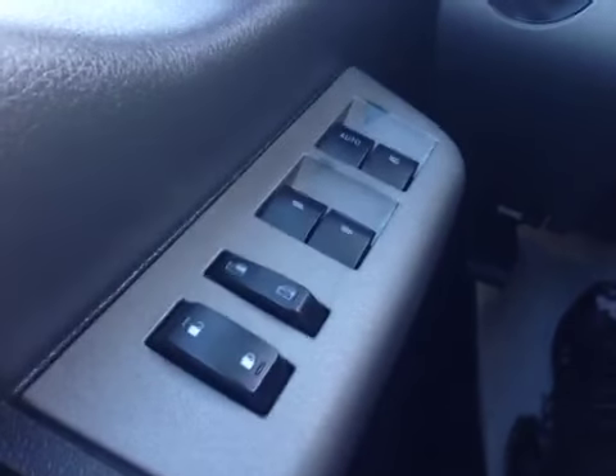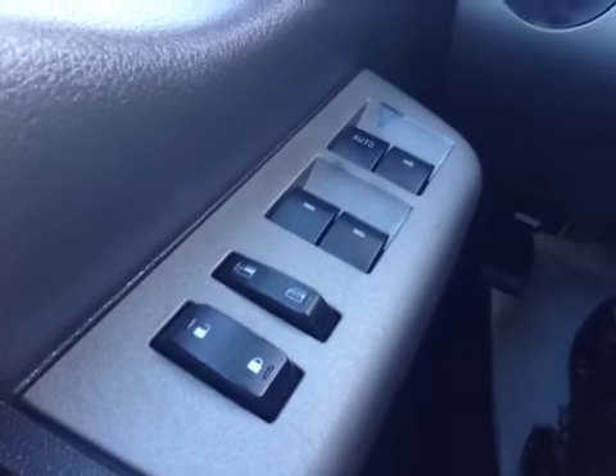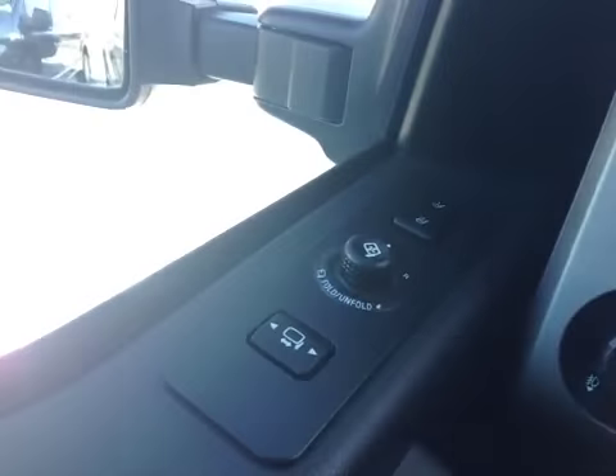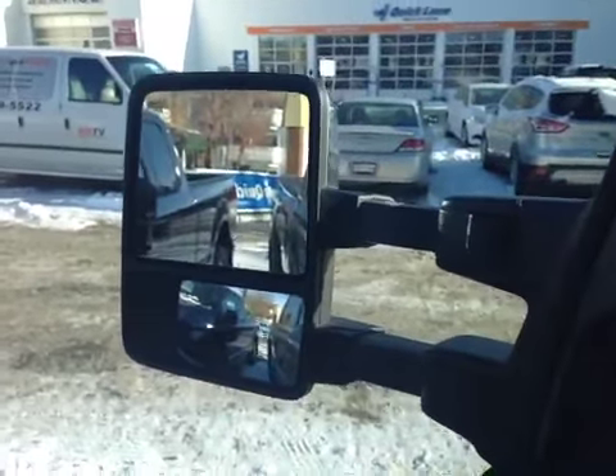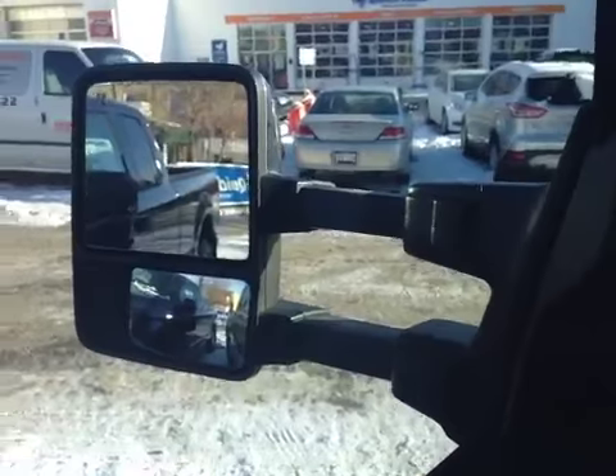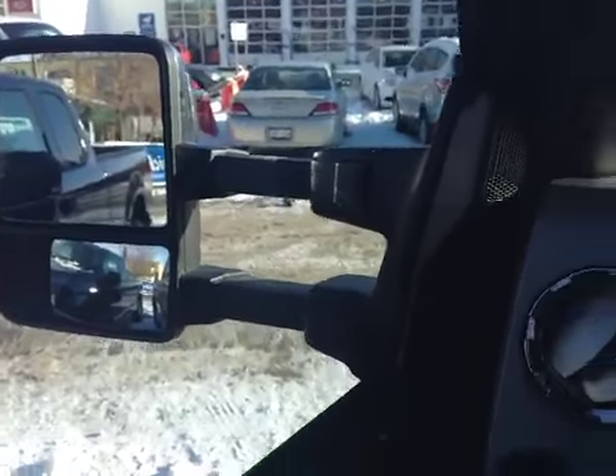This model comes with power windows and power locks — passenger and driver as well as in the rear — child lock, power folding mirrors, expandable mirrors, and stereo components.